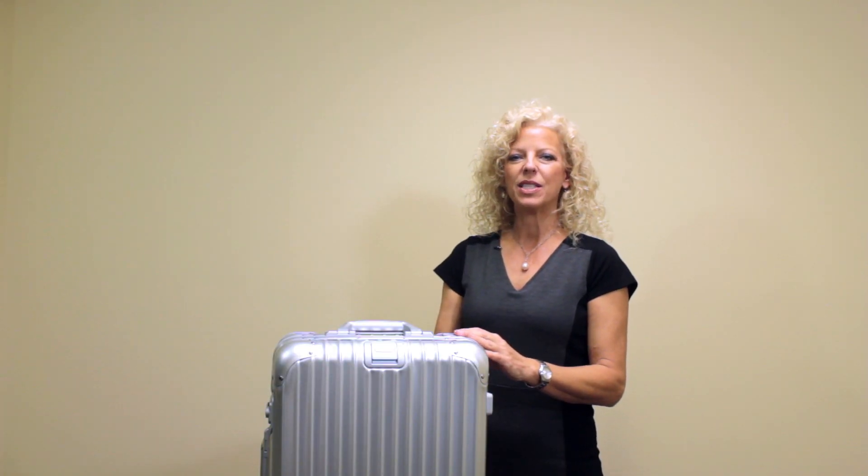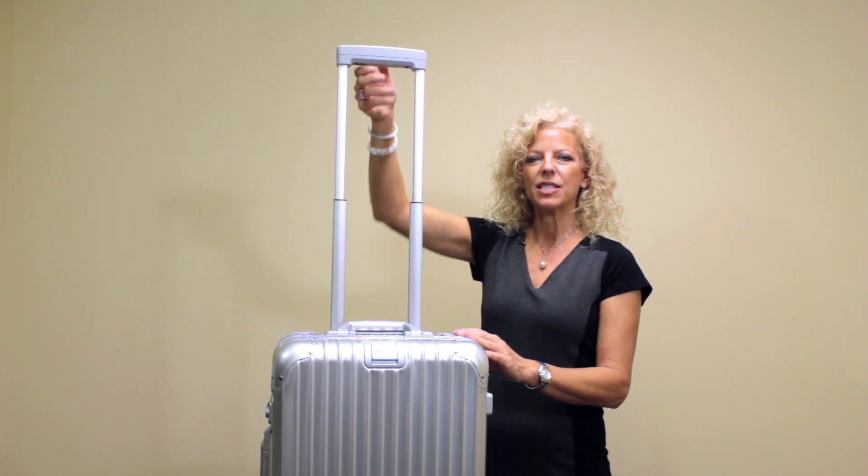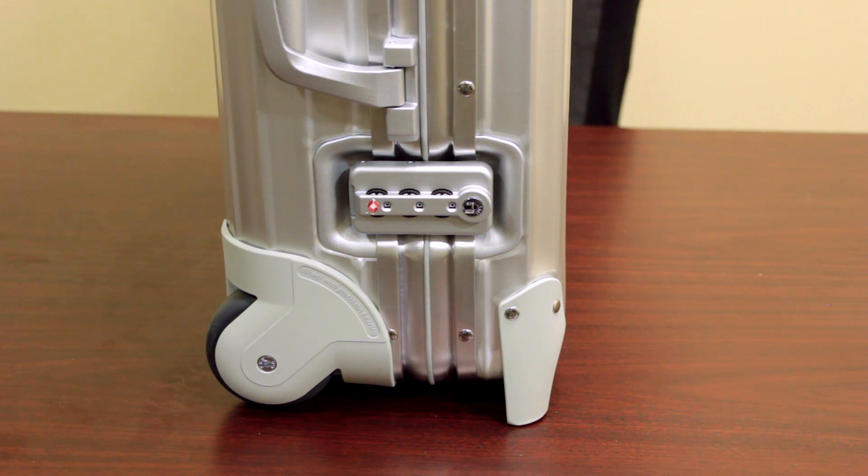Maneuver the case with ease with the telescoping stageless handle system. The carry-ons you see are available in both a two-wheel trolley version and a four-wheel version.